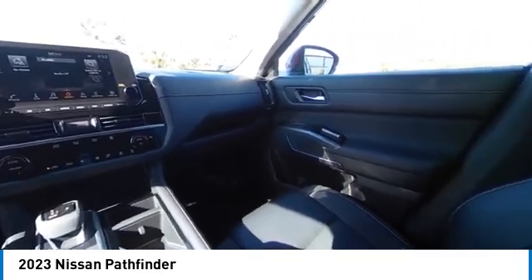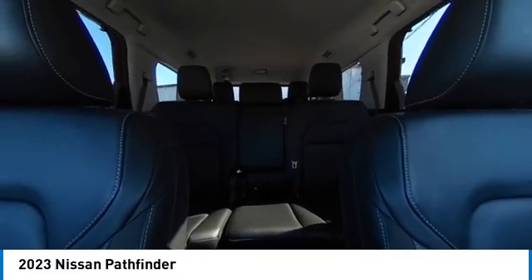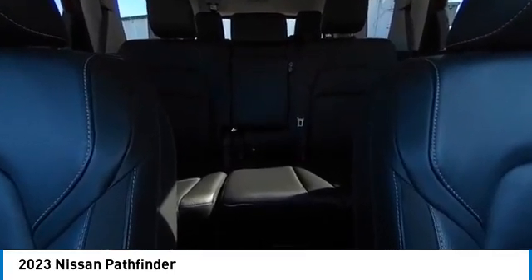Rear spoiler, heated mirrors, alloy wheels, power liftgate, brake assist, remote keyless entry, speed control, four-wheel disc brakes, integrated turn signal mirrors, electronic stability control.